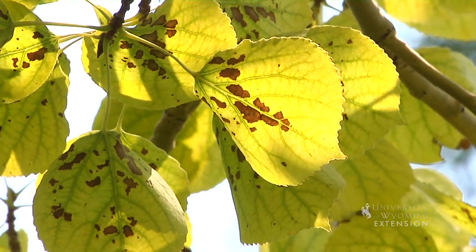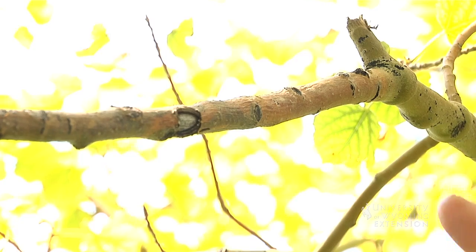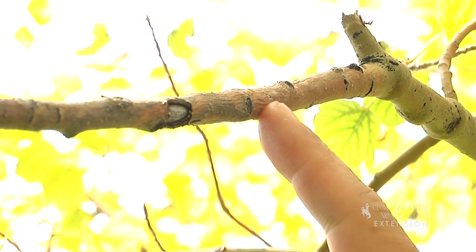The third thing we think about is disease. Quite often many of our trees aren't affected by disease, but some of them are. If you need help diagnosing any of your tree problems, contact the University of Wyoming Extension office in your county. This is Hudson Hale, University of Wyoming Extension, and you're watching From the Ground Up.